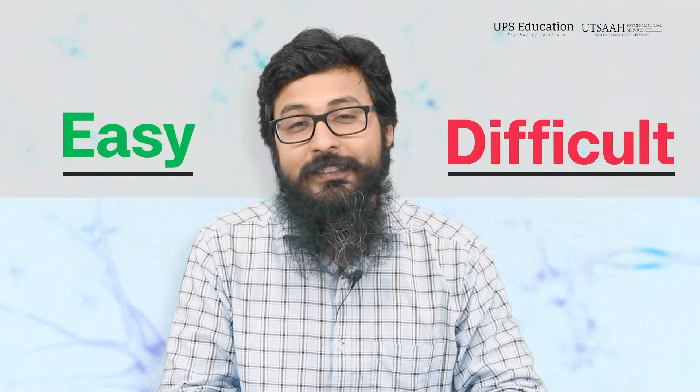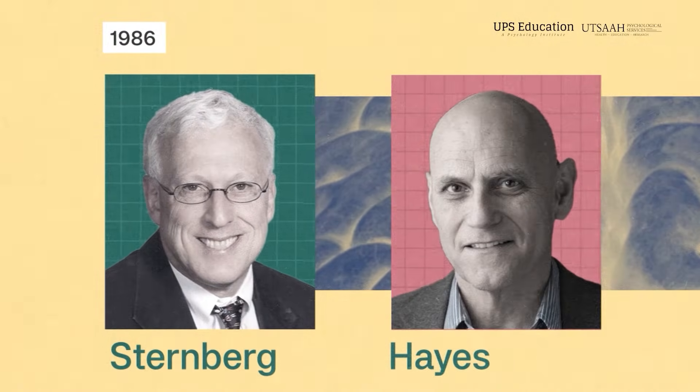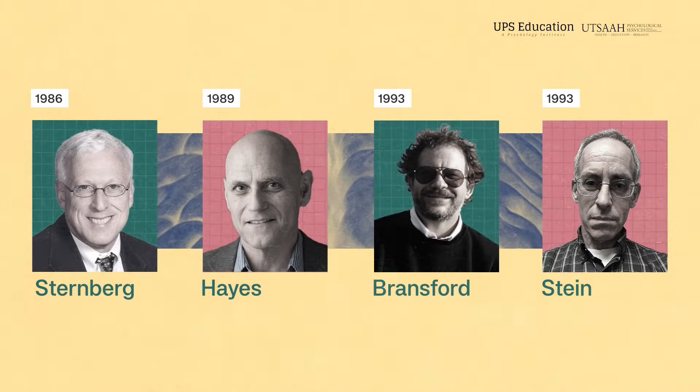You can find these problems are different in nature. Sometimes it will be easy, sometimes difficult. Maybe you are trying to solve a problem in a few minutes to hours, and sometimes we are planning to solve a particular problem over months to years. According to many psychologists, we solve problems in a cycle. Specifically, according to Sternberg in 1986, Hayes in 1989, and Bransford and Stein in 1993, they all identified seven steps of problem-solving processes.